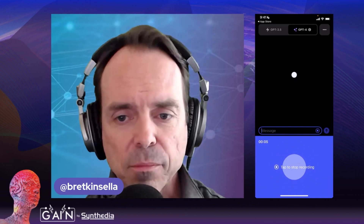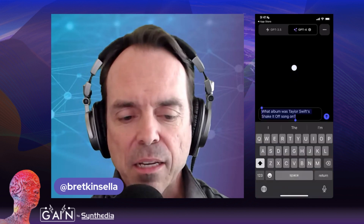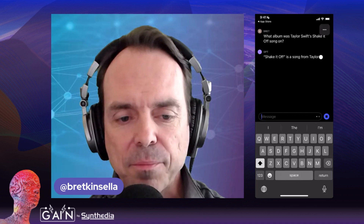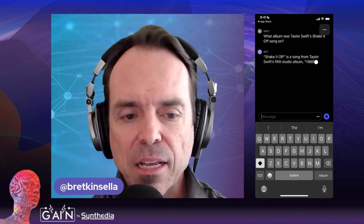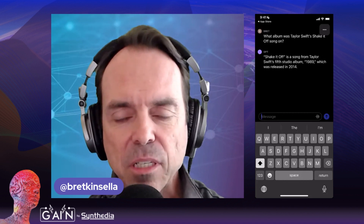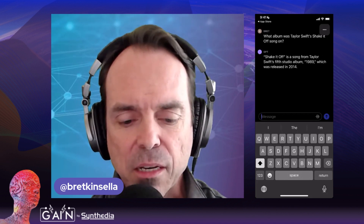Let's just test it out. What album was Taylor Swift's Shake It Off song on? I stopped that and it gives me the speech-to-text so I can check it out before I hit enter. I hit enter and it says that was on the fifth album, 1989, released in 2014. Works very well.